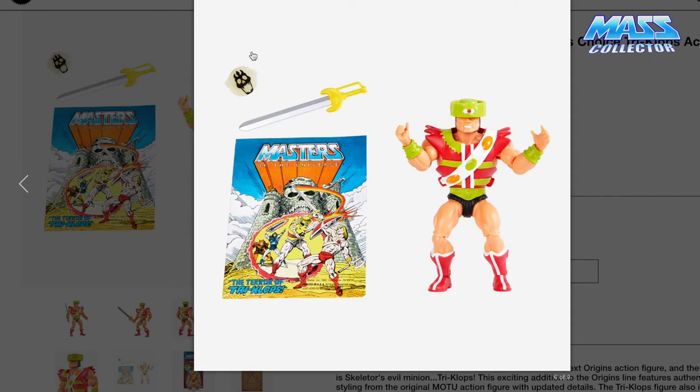We get a warrior's ring — I always thought it was called the power ring. Mattel asked Masters of the Universe fans to choose the next Origins action figure, and the winner is Skeletor's evil minion Triclops. This exciting addition to the Origins line features authentic styling from the original Masters of the Universe action figure with updated details. The Triclops figure also includes a 17-page first edition Masters of the Universe comic book and a collectible glow-in-the-dark ring. So you get the figure, 16 articulation joints, the battle sword, an adult-sized collector ring, the comic book, and the sword.